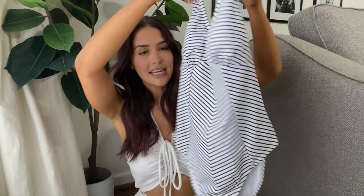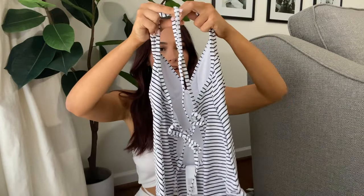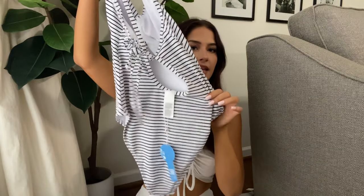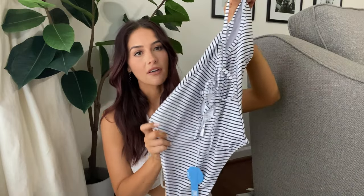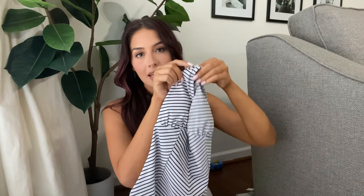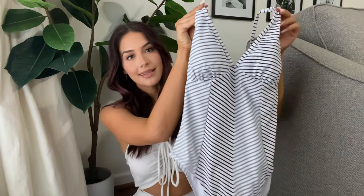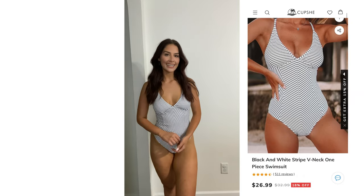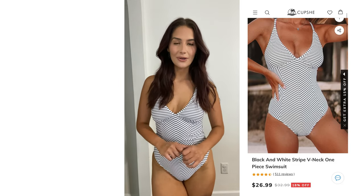The next bathing suit is a striped one-piece. It has a crisscross detail in the back with full coverage on the bottom. If you're a little bit more conservative, this is going to be perfect — it has full coverage with just a little peek-a-boo of your back. I think this would be perfect for a family beach trip or anywhere you want to cover up a little more but still look cute.